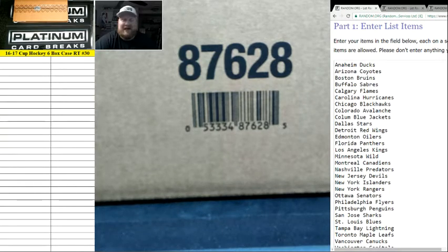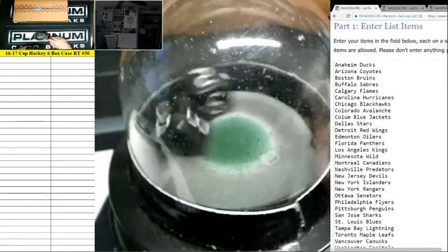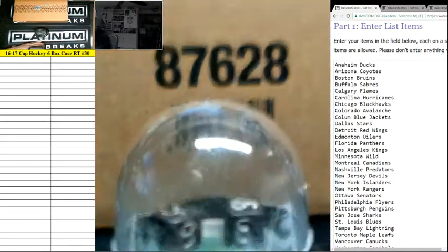Here we go. We've got Upper Deck The Cup Hockey 6-Box Case Random Team Break number 30. We're going 10 times on the randoms.